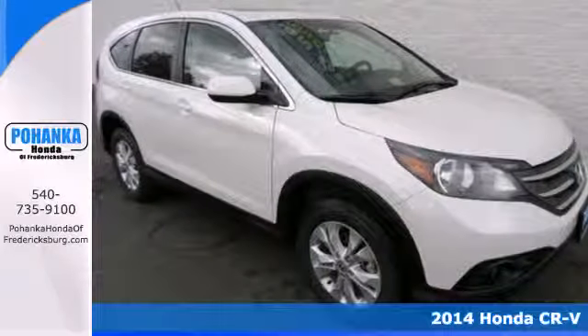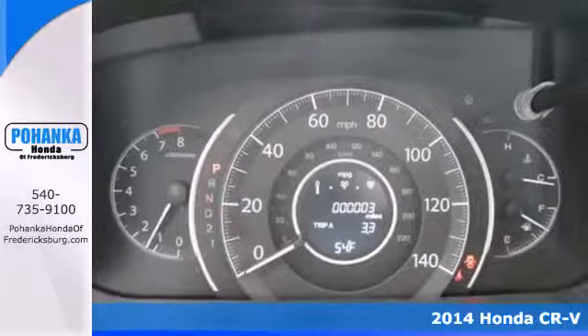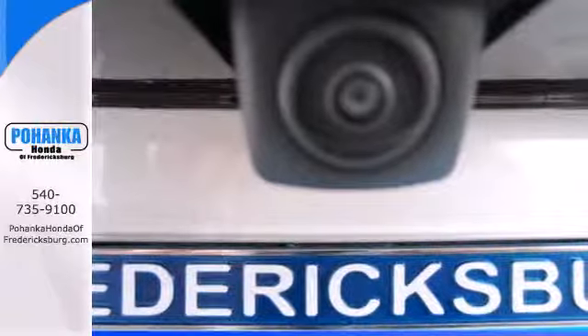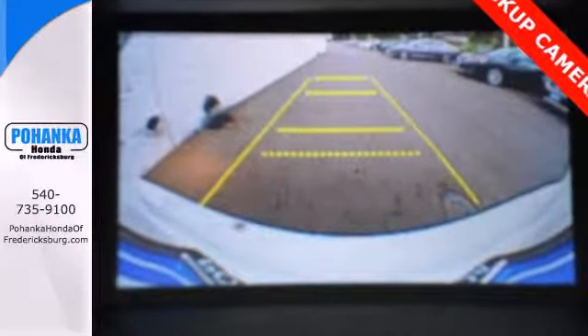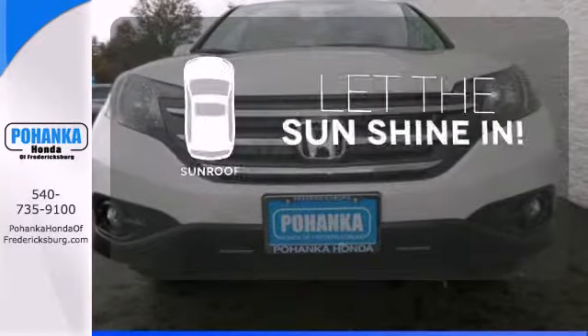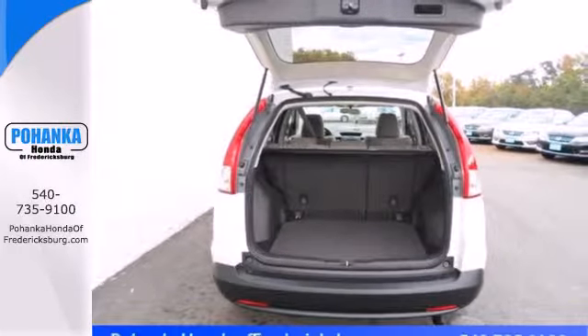It's a 2014 Honda CR-V. It's stylish and the perfect size for your family. Honda forgot nothing when designing the functional interior of this CR-V, with the included rear-view camera, eco-assist, Bluetooth hands-free link, and multiple airbags. Let the sunshine and fresh air in with the sunroof. It's easy to drive and family friendly.